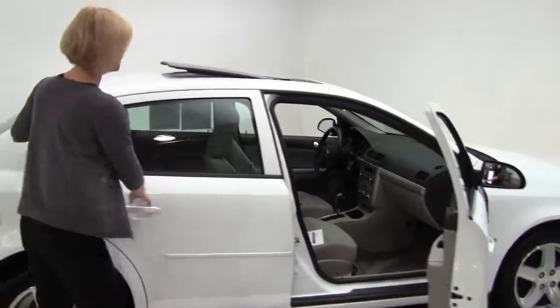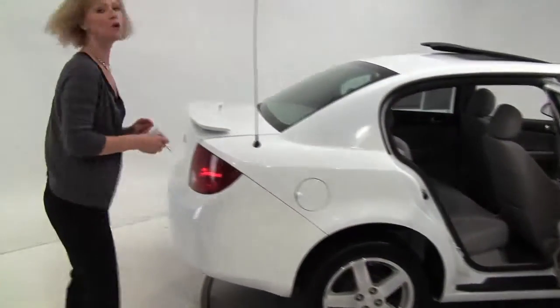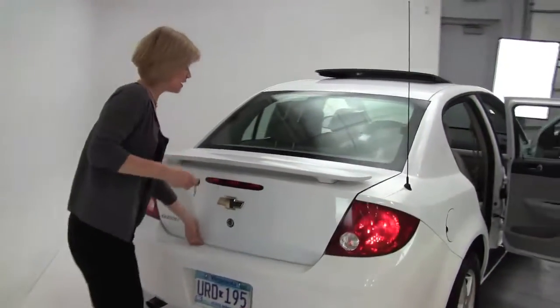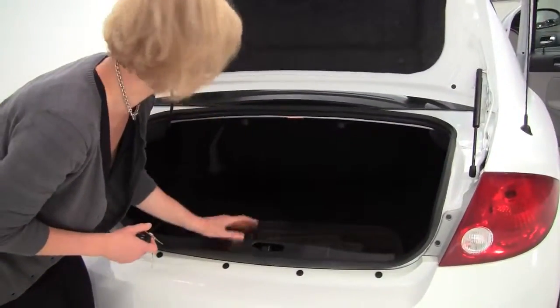White with a gray cloth interior. This is a nice little car, everybody. Tires are in amazing condition. It's a two owner vehicle. We've got a rear spoiler. Let's open up the trunk and take a look. The paint looks wonderful. Full set of carpeted floor mats. Good spacious trunk, even for being a smaller vehicle.